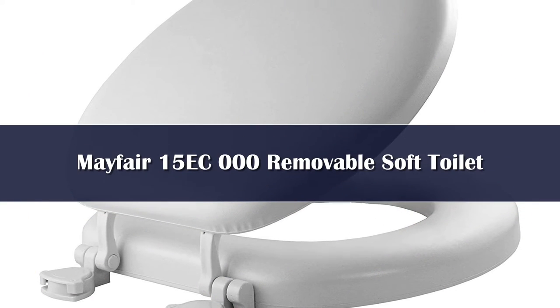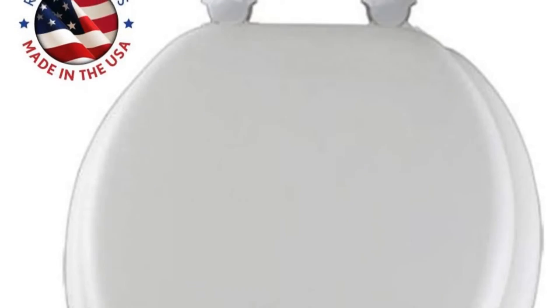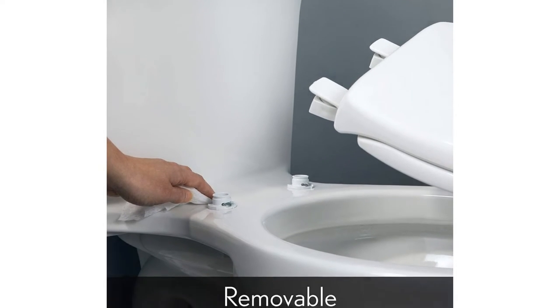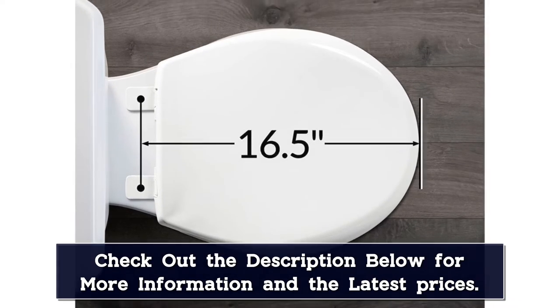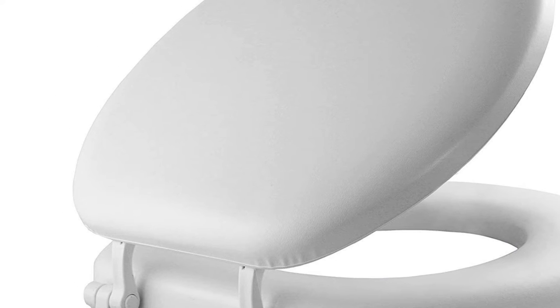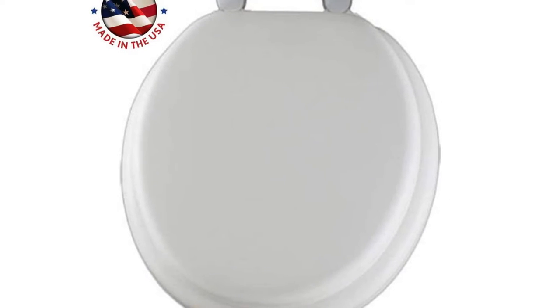Number 4. Finding the right padded toilet seat for your toilet isn't an easy task. There are not too many to choose from and unfortunately some are not great quality. Fortunately, cushioned toilet seats are not the most expensive toilet seats to buy and they are available in many colors. Hopefully you were able to find the perfect padded toilet seat from the list above, so you can get a little bit more comfort to your bathroom experience.